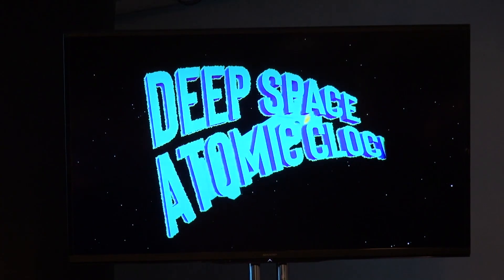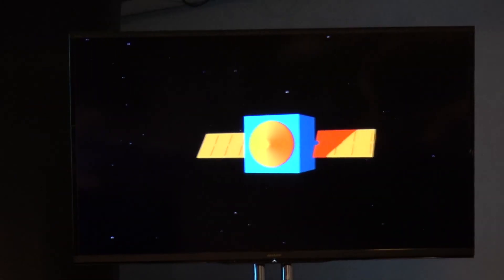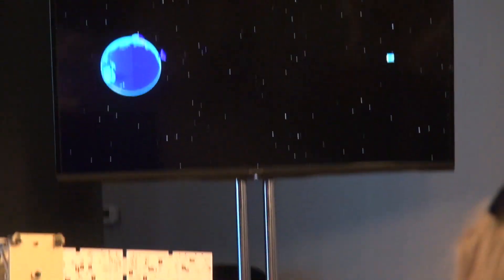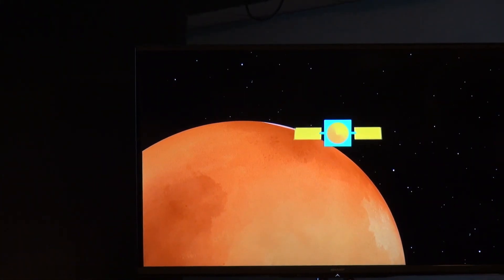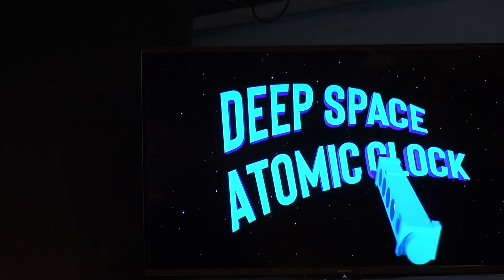The Deep Space Atomic Clock is the first demonstration of an atomic clock that can be used for navigation in deep space. It will allow a spacecraft to calculate its own trajectory instead of depending on Earth. If a spacecraft had one of these clocks on board, it could receive a signal from one of those big antennas on Earth and quickly measure its speed and position. The Deep Space Atomic Clock could one day let astronauts navigate safely and accurately to Mars and beyond. This technology demonstration is the first step in making one-way space navigation a reality.